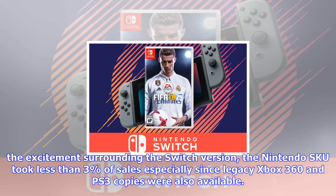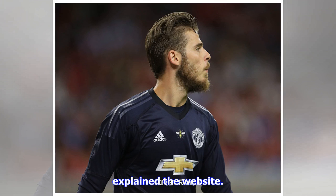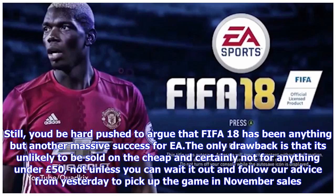Still, it'd be hard pushed to argue that FIFA 18 has been anything but another massive success for EA. The only drawback is that it's unlikely to be sold on the cheap, and certainly not for anything under £50, not unless you can wait it out and follow advice to pick up the game in November's sales. However, there is a way to get over £10 off the RRP for the game today — and no, this doesn't involve eBay or some market seller from Amazon.